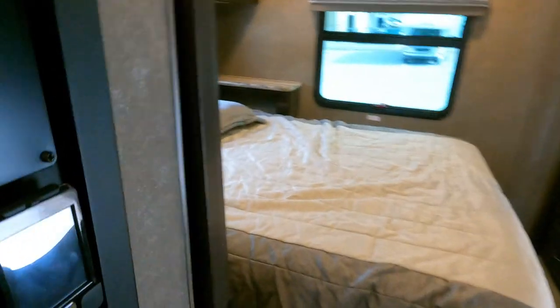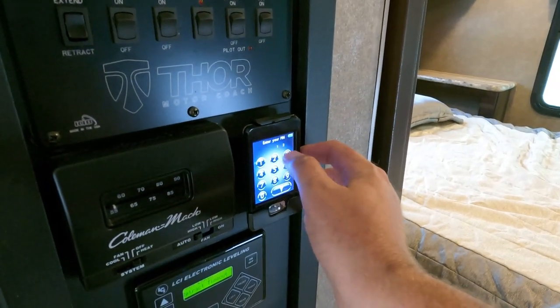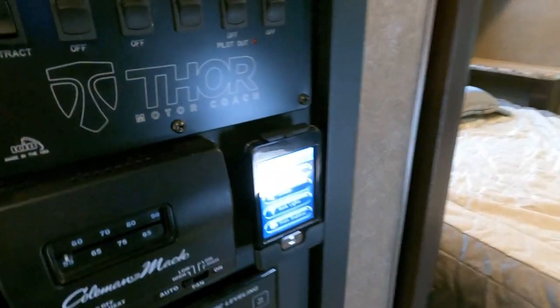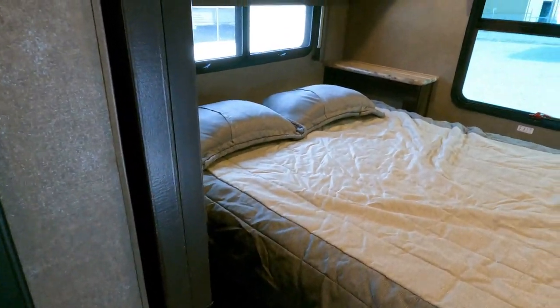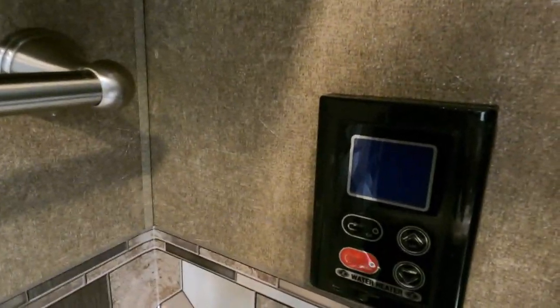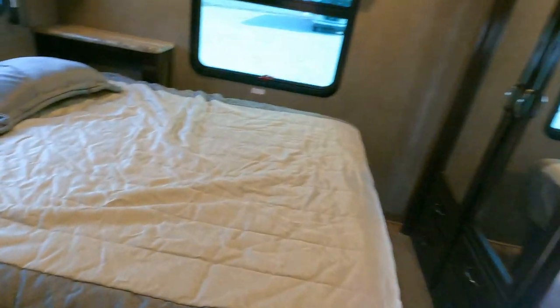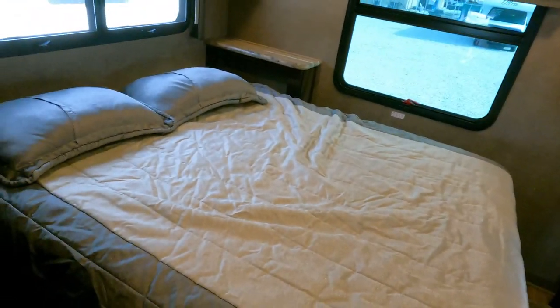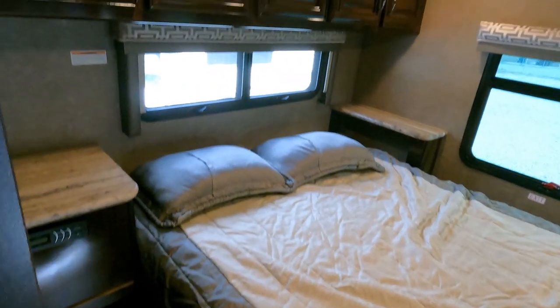The Rapid Camp system controls your jacks, slide-out, lights, and levelers all from one panel. This unit also has an auxiliary water heater — a six-gallon DSI gas/electric — in addition to the Truma instant hot water heater. So if your Truma doesn't work or you don't want to use it, you can also use the propane and electric water heater.